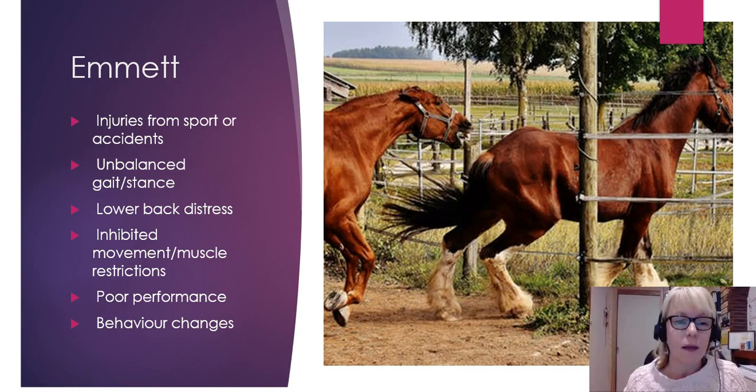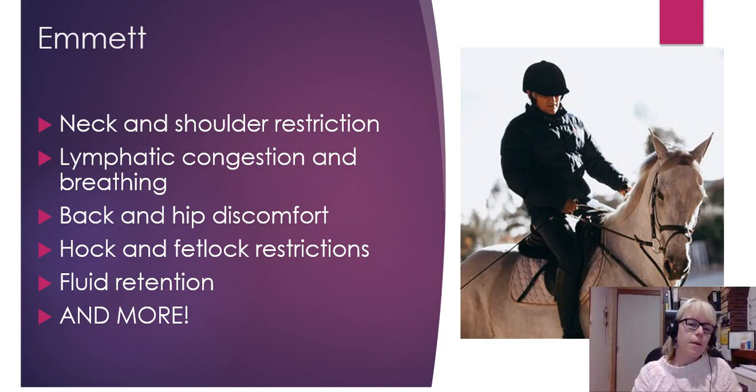More recently I've learned the Emmett technique. How can this technique help your horse? Well, it may help with injuries from sport or accidents in the paddock. Perhaps there's an unbalanced gait or the way that they're standing. Perhaps the lower back is a little bit sore or they're not moving to their full range of motion. Or maybe a horse isn't quite performing the way it usually does, or the horse is a bit sour and grumpy.